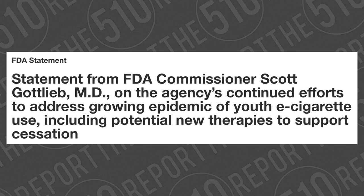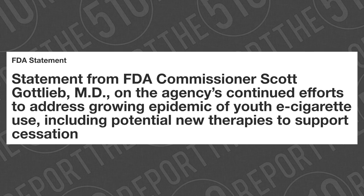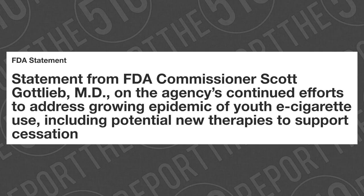So just how is Scott Gottlieb and the FDA going to address this vaping youth epidemic? With prescription drugs, of course. On November 2nd, Scott Gottlieb and the FDA released a statement: 'Statement from FDA Commissioner Scott Gottlieb, MD, on the agency's continued efforts to address the growing epidemic of youth e-cigarette use, including potential new therapies to support cessation.' The trend we've seen: kids quit smoking and started using vapor products, youth smoking rates plummeted, youth vaping rates followed — and the FDA's response is to give your kids pharmaceutical drugs to get them off e-cigarettes. In a country with an actual opioid epidemic among young people, the FDA's solution is more prescription drugs for young people.